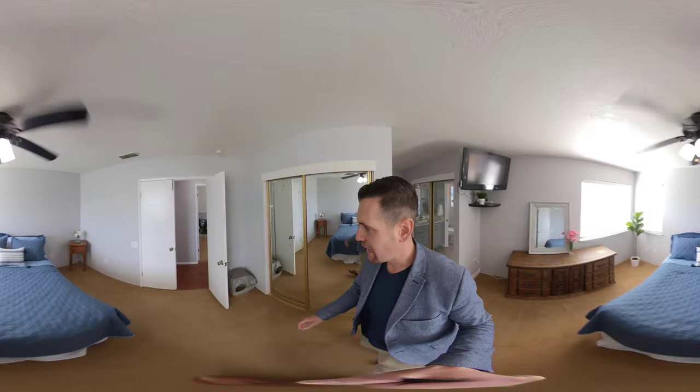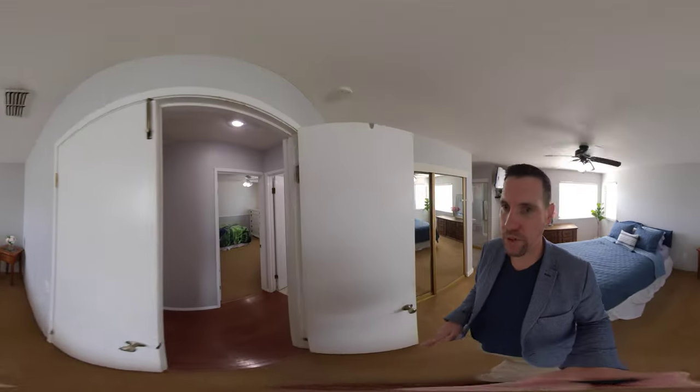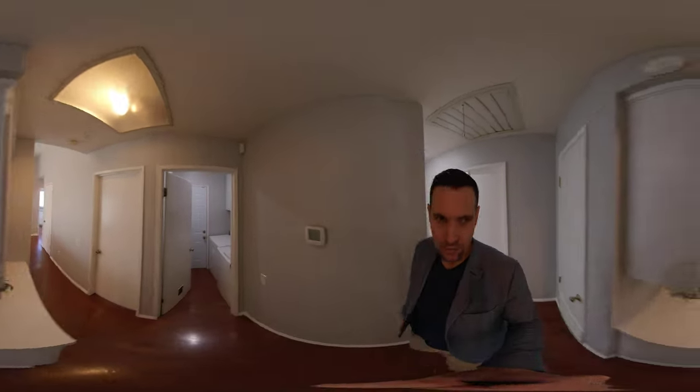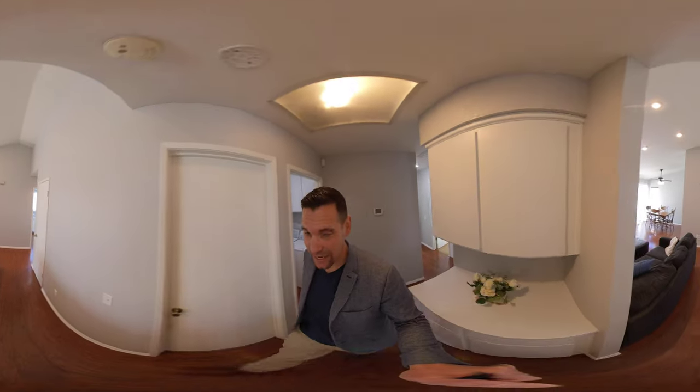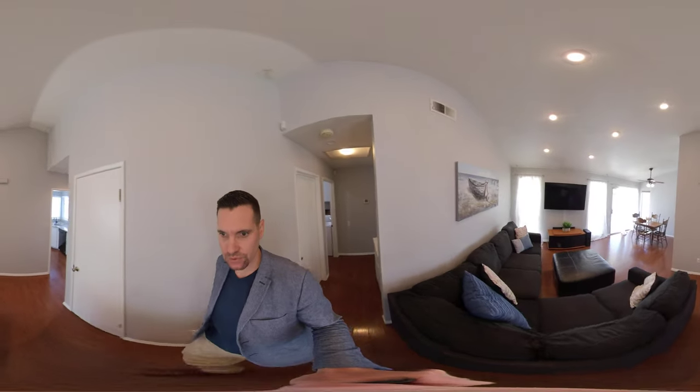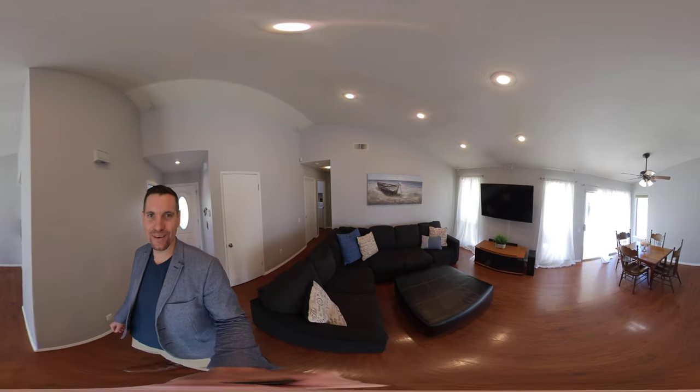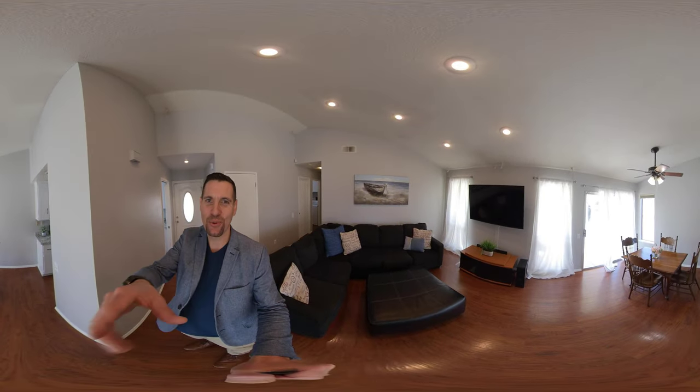This house is a move-in ready house at an entry-level price. If you have any questions or would like to see this house in person, schedule a personal tour with myself or my team. Feel free to reach out to us. My name is Brandon Leone, eXp Realty. Good luck on your home search.